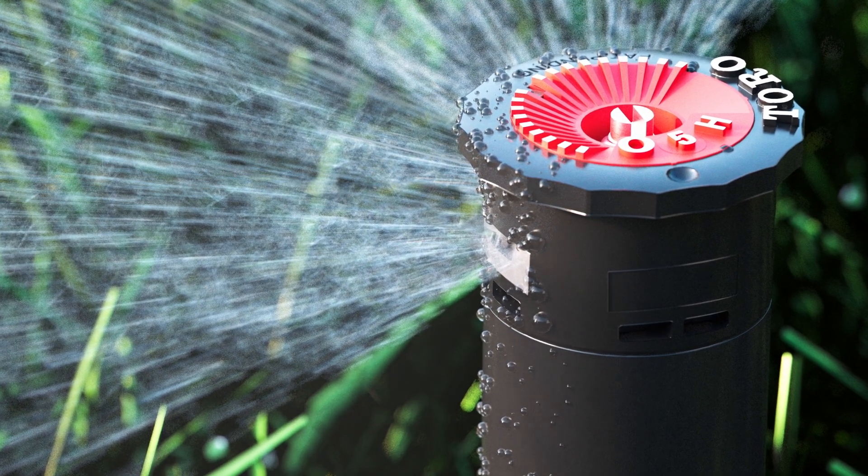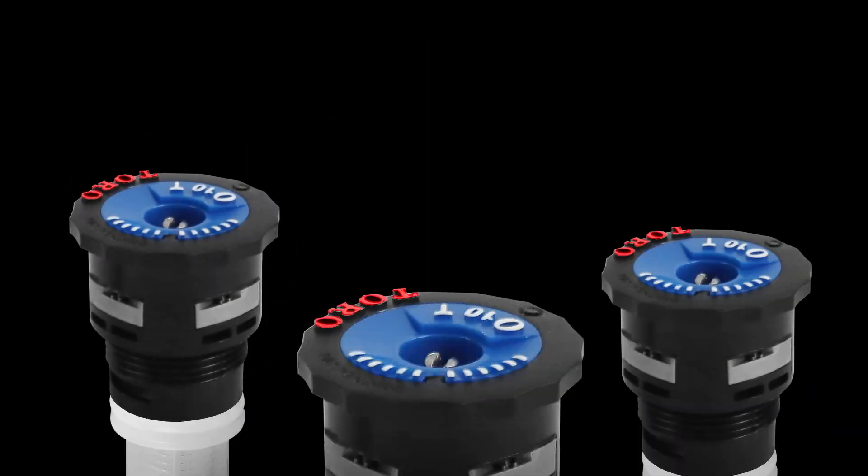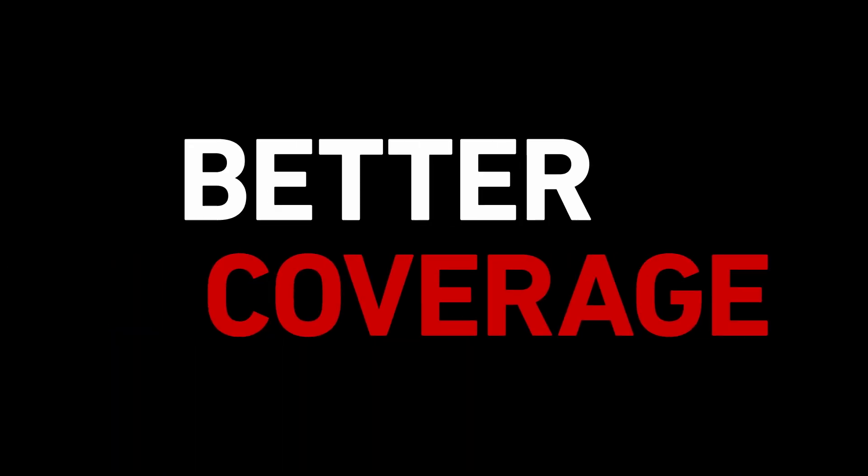Achieve a new level of irrigation efficiency with the most efficient spray nozzle on the market. Toro's Precision Series spray nozzles use up to 33% less water than traditional spray nozzles while applying even coverage. Less water waste, better coverage, more savings.